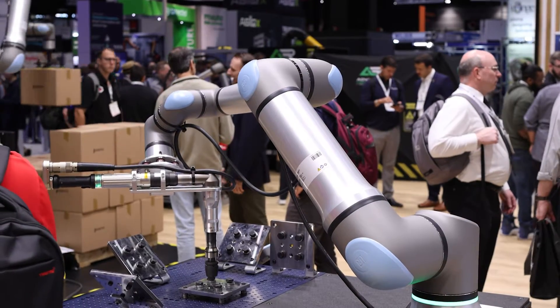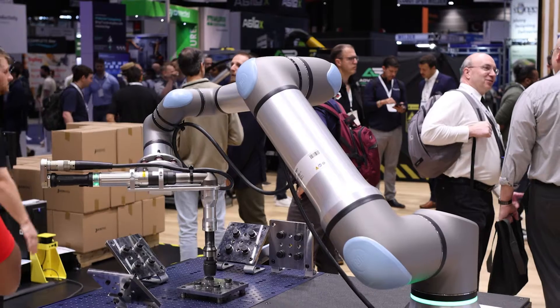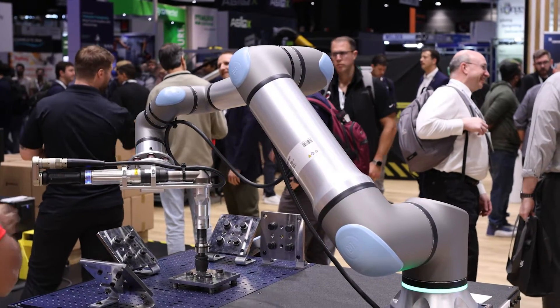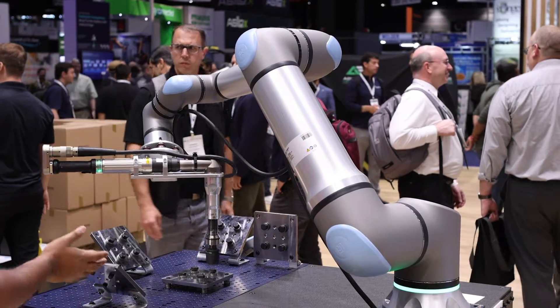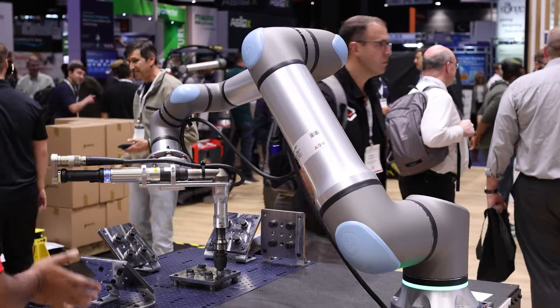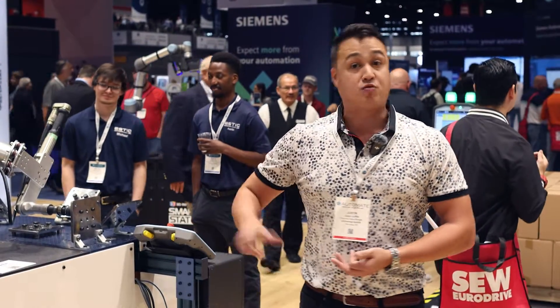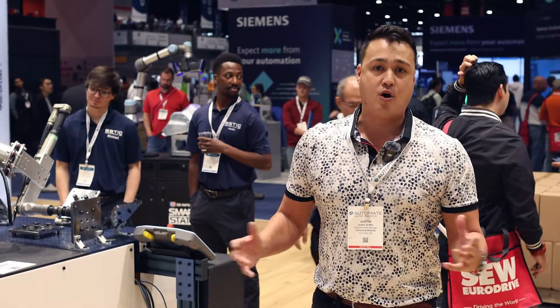This UR30, it makes you want to work out. It's a beefy robot, and this isn't actually showing off that we need payload — it's actually showing off that we need the sturdiness, the robustness of a 30 kilo robot in order to perform either a drilling operation or a tapping operation. In this case, we're actually running a nut, and that works out really well to have a higher payload robot.